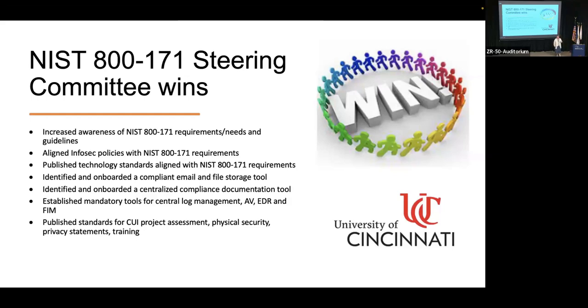We've also published standards for CUI project assessment, physical security, privacy training, and privacy statements. I've put together a 'welcome to this crazy world' document that talks about the whole history of it, why we're doing it, and many frequently asked questions — somebody asks me a question, it goes in there. This gives an introduction to why we have to do this for a project. A faculty member once said: you approach me and say I've got to do this, but I don't have the history — it'd be helpful if somebody could just explain why. So this document has allowed us to put this all together, push it out, and continue to go forward.